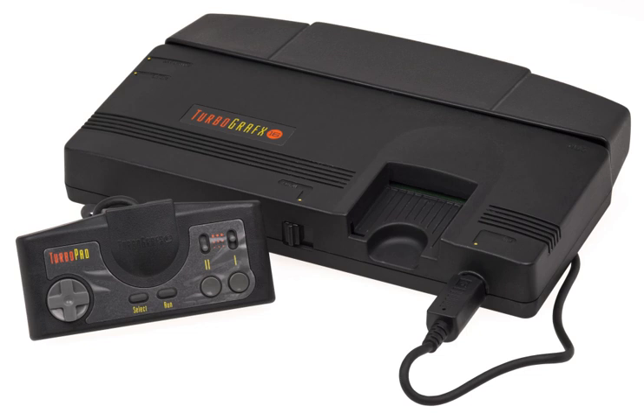In 1988, NEC wanted to sell the system to the American market. NEC Technologies boss Keith Schaefer formed a team to test the system. One criticism was the lack of enthusiasm in its name, 'PC Engine.' The team also felt its small size was not suitable to American consumers who would prefer a larger, futuristic design. As a result, they came up with a new name representing graphical speed and strength and its 16-bit GPU, and completely redesigned the hardware into a large black casing.